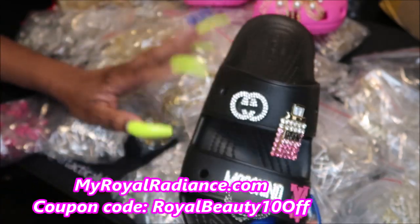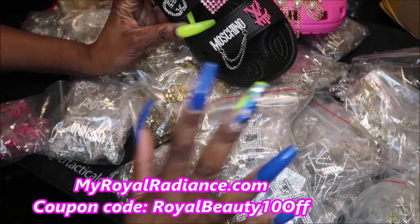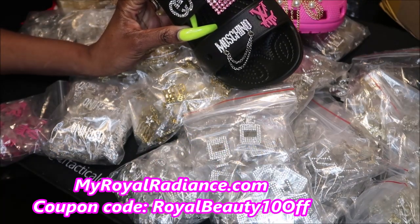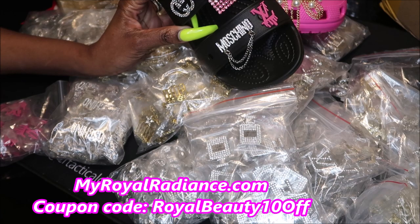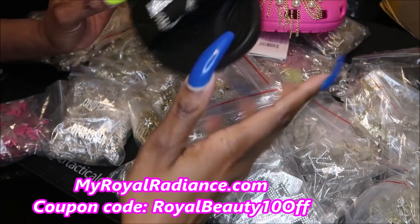Now I want to show you what else I have. I have this really nice organizer that I bought off Amazon with the little drawers in it. I think it's called Akro Mills — it has 24 drawers in it and it was like $52.